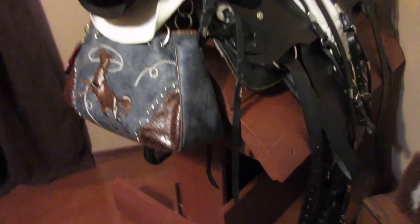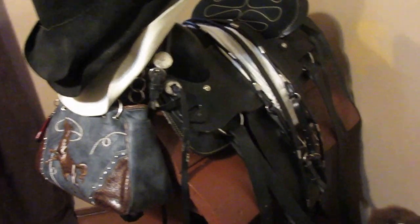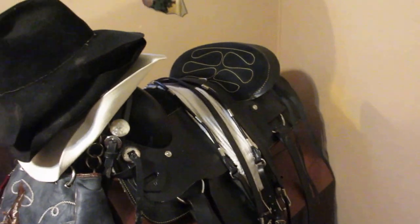My husband's — well, it's kind of a toolbox for the house. I picked up this stand for hardly nothing at a garage sale — the saddle stand — and painted it to hold my saddle.